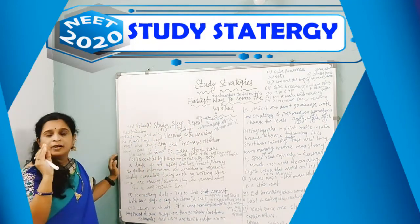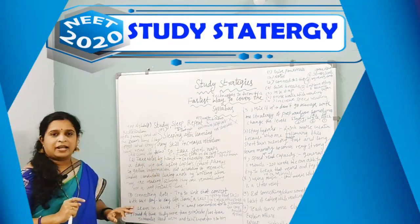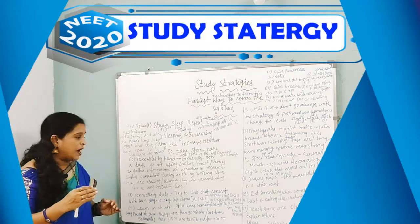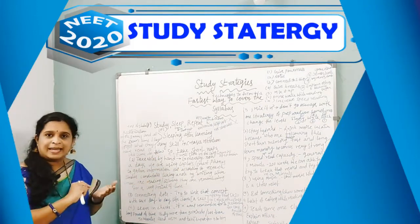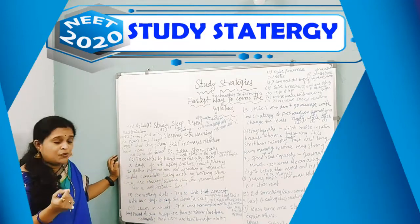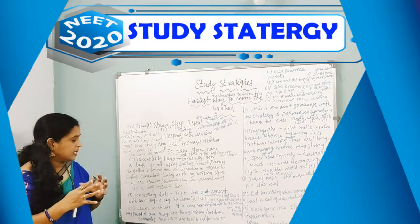Whatever you are reading will be remembered for a longer period of time. The second strategy is taking notes by hand. Nowadays we use laptops or smartphones to gather information, but according to researchers, candidates who take notes by listening, writing, and reading remember for a longer period of time.